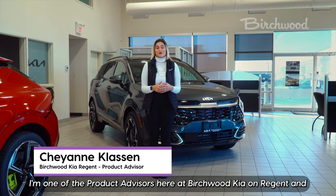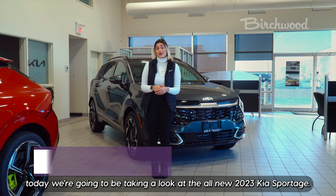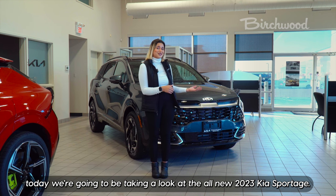Hi there, my name is Cheyenne Clausen. I'm one of the product advisors here at Birchwood Keyon Regent, and today we're going to be taking a look at the all-new 2023 Kia Sportage.